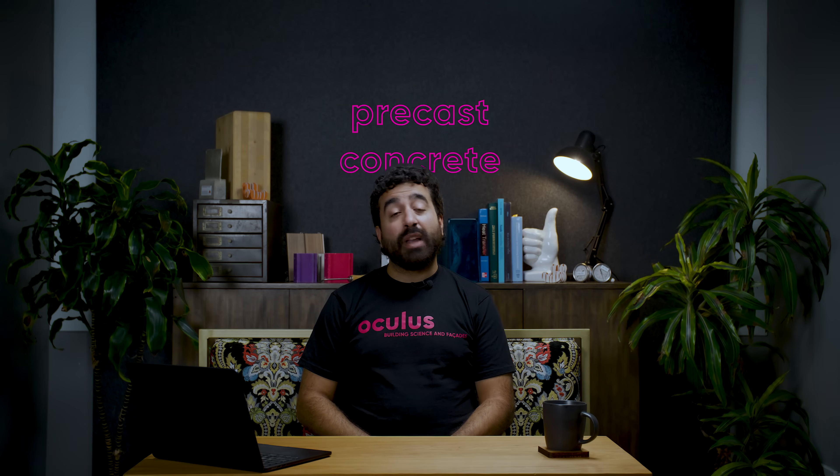Precast concrete walls — efficient, durable, but are they as good as everyone thinks they are? Let's find out.